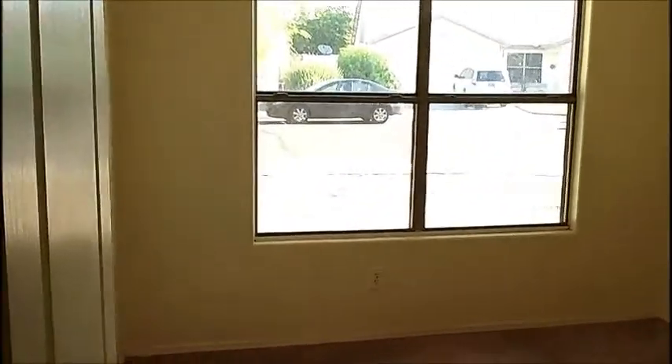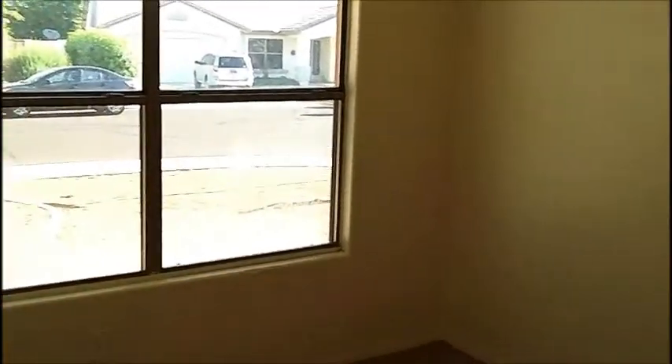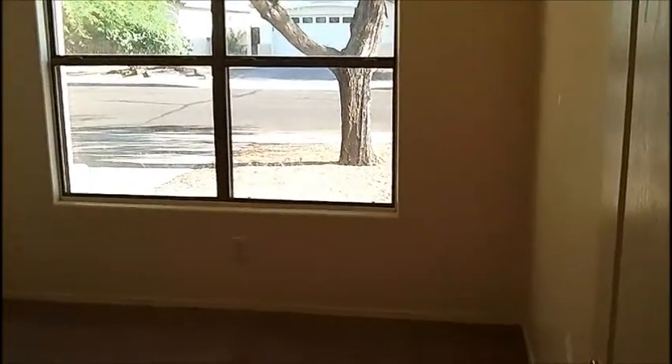As we walk straight through, we come to our two back bedrooms. Each one of these rooms is going to have a sliding door closet. And there's the second bedroom.